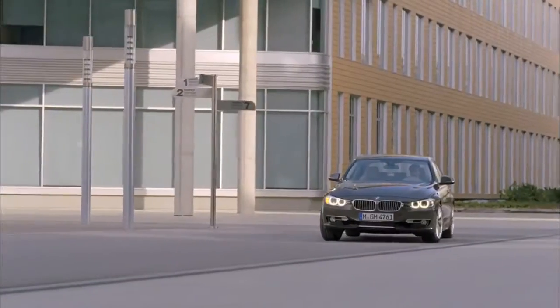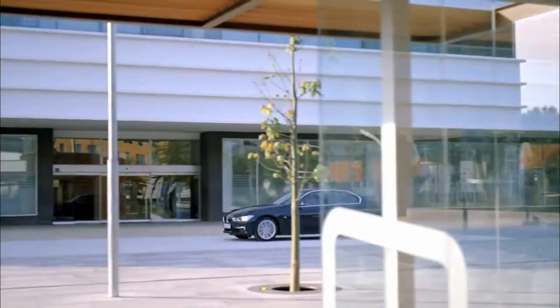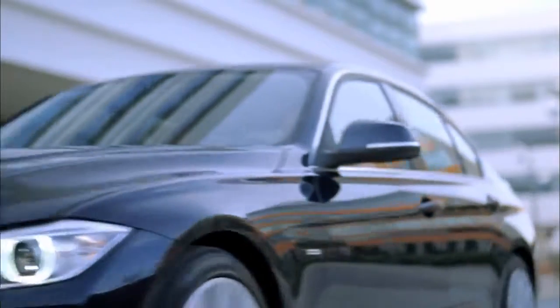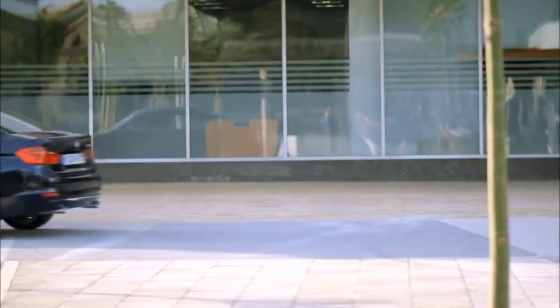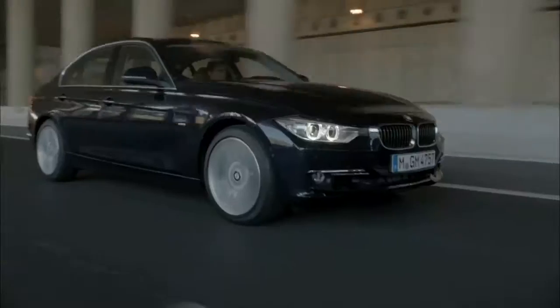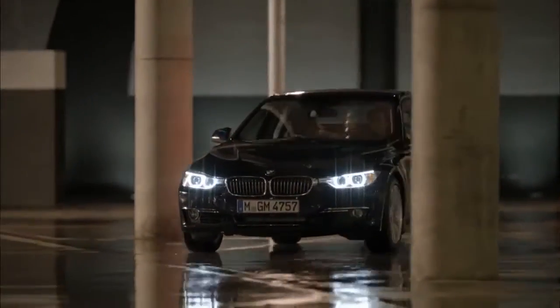Inspired by a trailblazing model history, the new sport sedan exhibits powerful looks, which have been reinterpreted and consistently further enhanced the brand-typical design. The 3 Series offers a perfect 50-50 weight balance, underlying a new level of agility and driving dynamics.